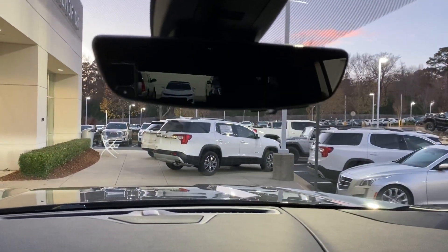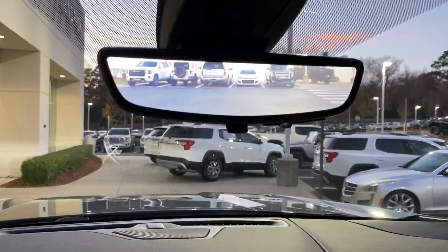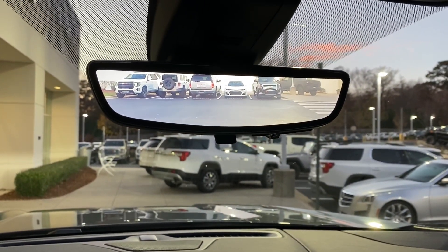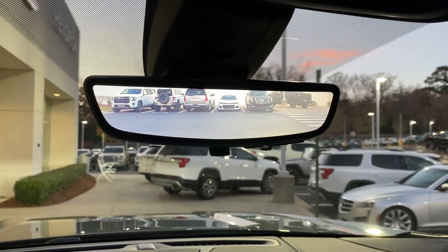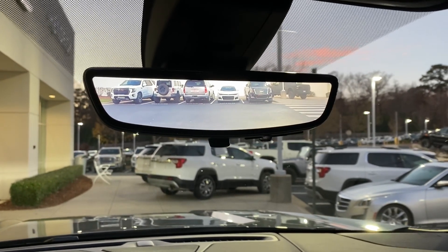You also have a really cool camera mirror. In normal mode it shows a standard mirror view, but when you flip it, it switches to the camera mirror system, which covers your blind spots. If you have kids or cargo in the back, you can now see out of the rear regardless of what's in the way.